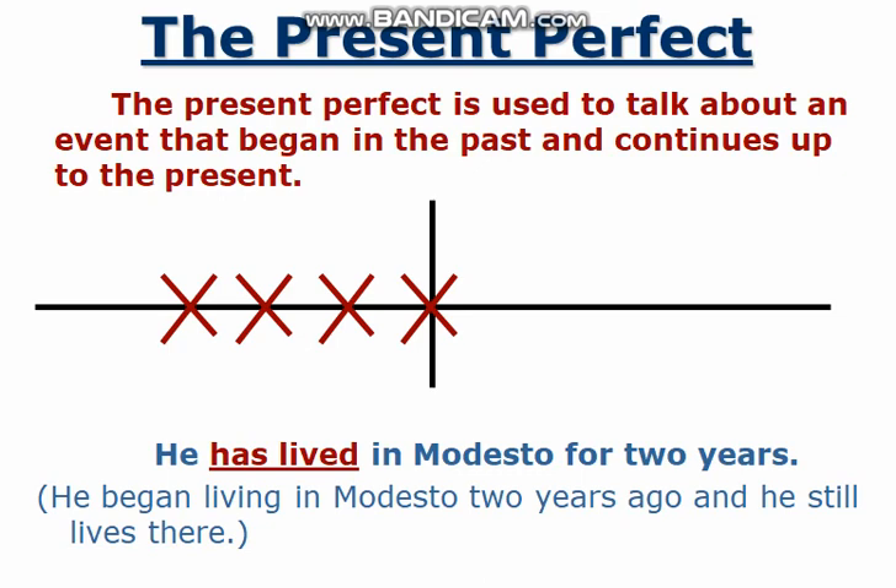The present perfect tense is used to talk about an event that began in the past and continues up to the present. We are going to discuss the present perfect tense.